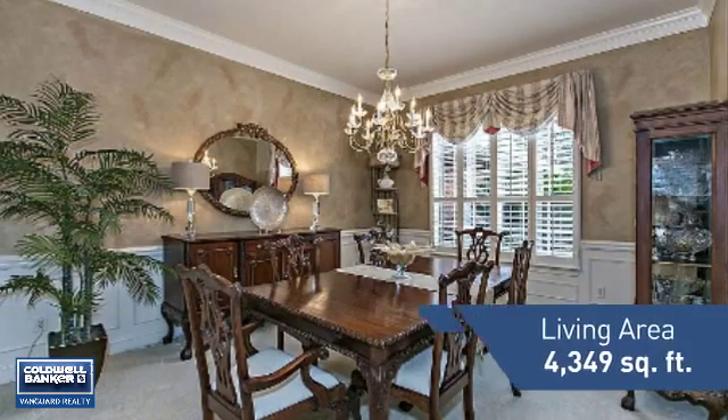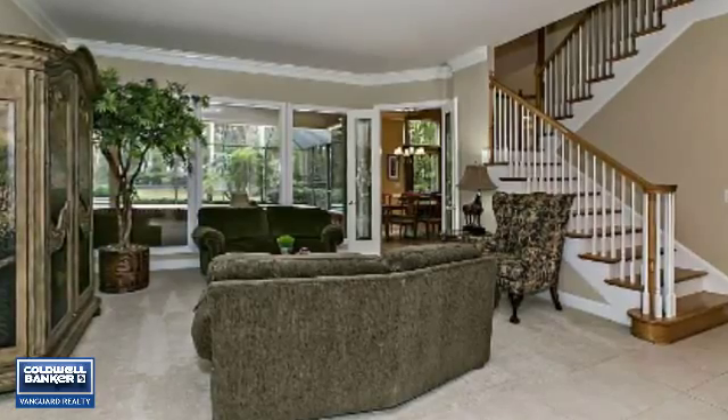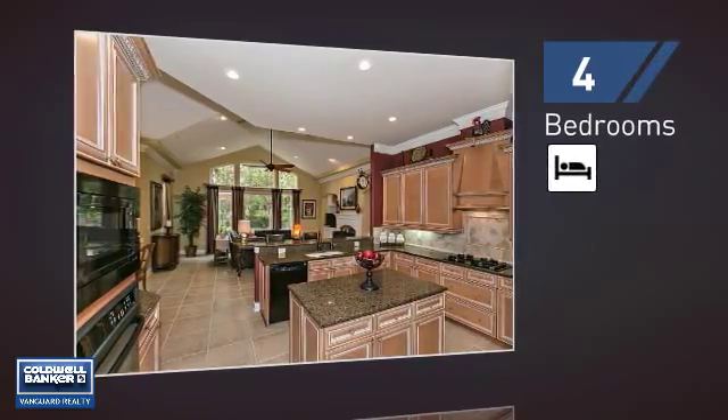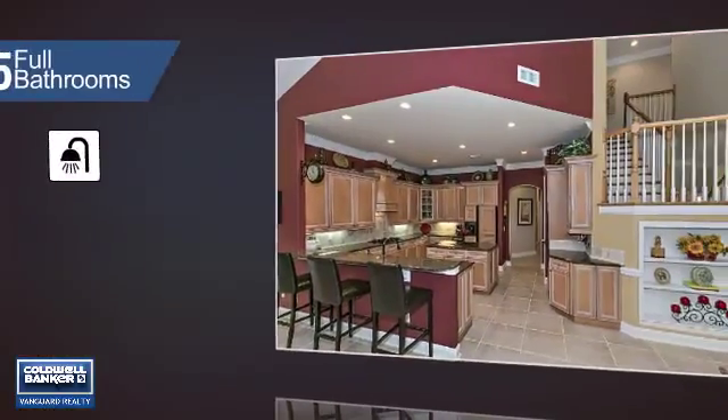Featuring over 4,300 square feet of living space, this home gives you a spacious layout to play host or kick back and relax after a long day. Inside you'll find four bedrooms, so everyone has a private space to come home to, as well as five full bathrooms.